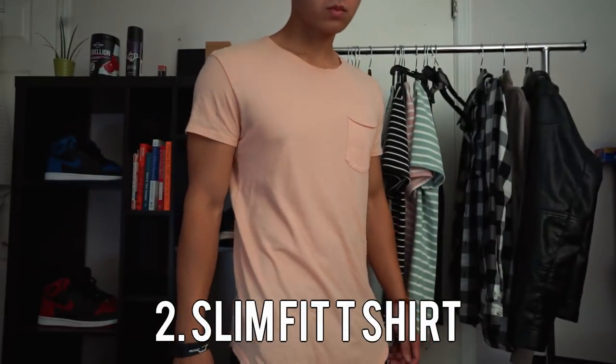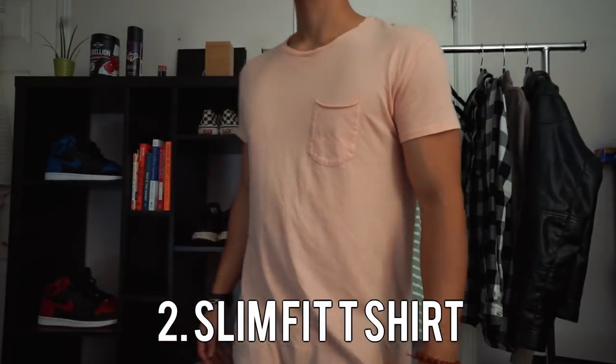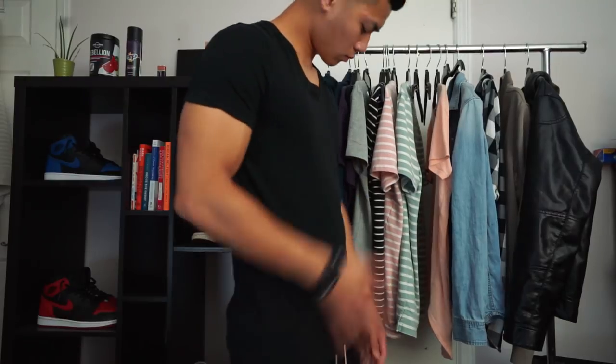Next up, you're going to need a nice slim fit t-shirt. This can either be the slim fit crewnecks or the slim fit v-necks. I prefer the v-necks, but you can't go wrong with either one. Just cop one, man.